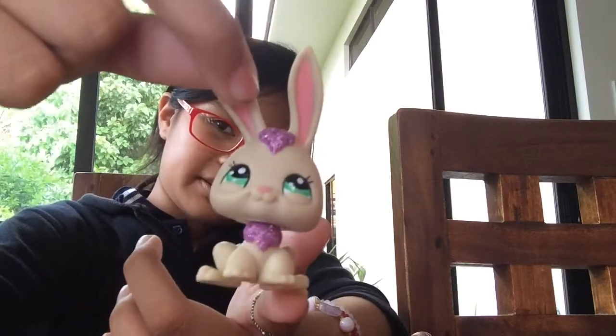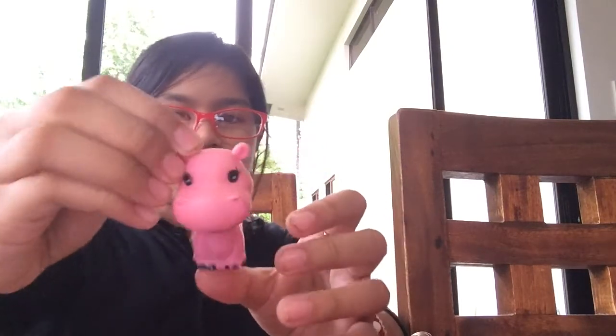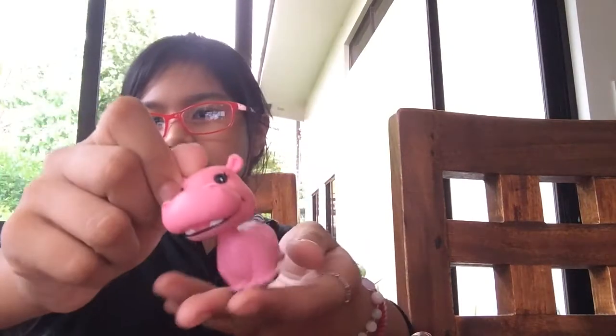And next, we have this very sparkly bunny. And this hippo. I don't know if this is an LPS, but it's a big hippo.